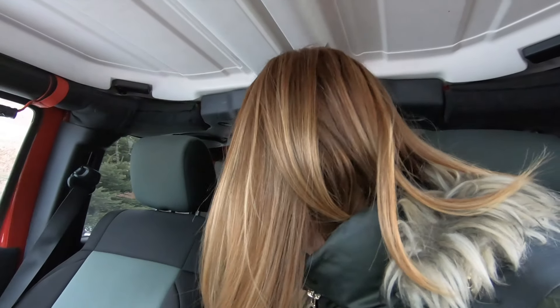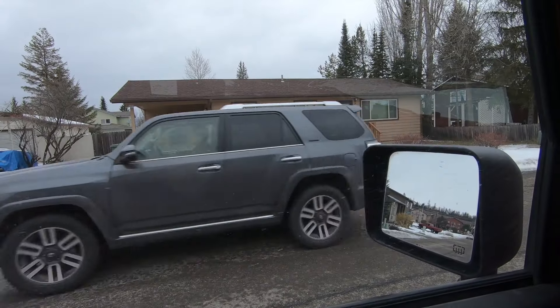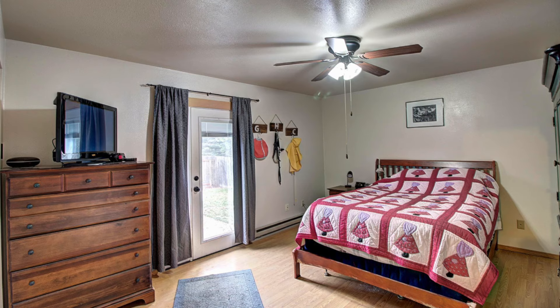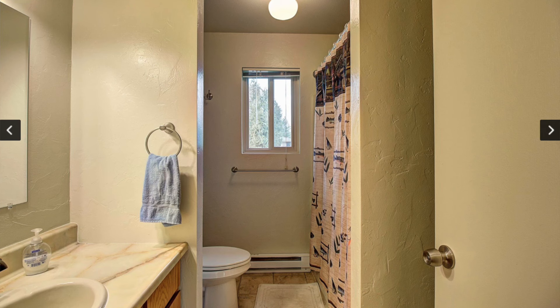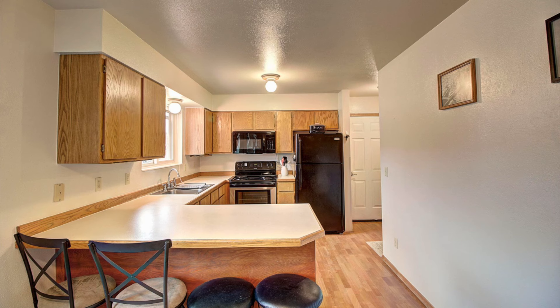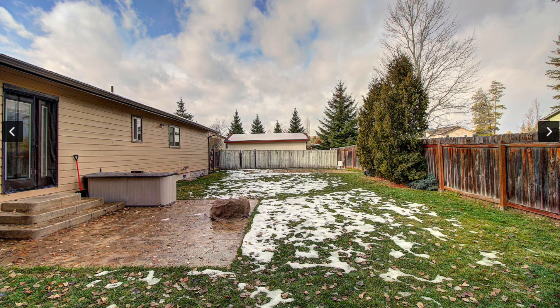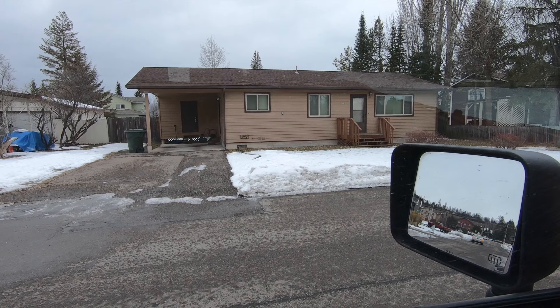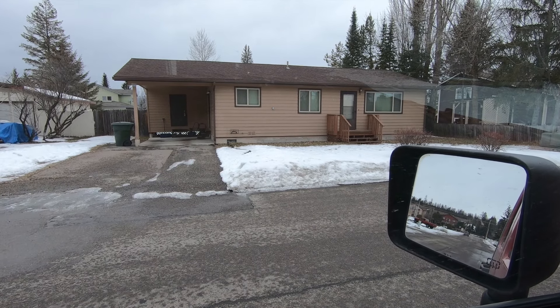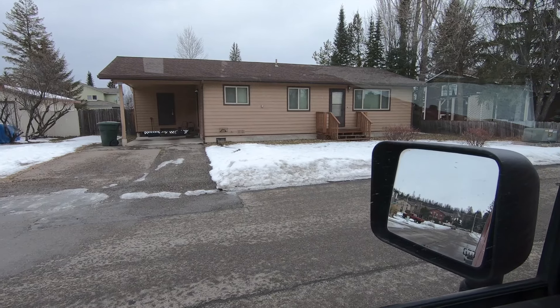Downtown Whitefish. This is actually next to the Mountain Mall Super One, so you can walk to the snow bus from here. This is 708 Greenwood Drive in Whitefish. It's a two-bedroom, one-bathroom, 1,040 square feet, built in 1984, listed for $315,000. This one is already under contract. No garage, but it does have a carport, which is nice — that'll keep the snow off for you.